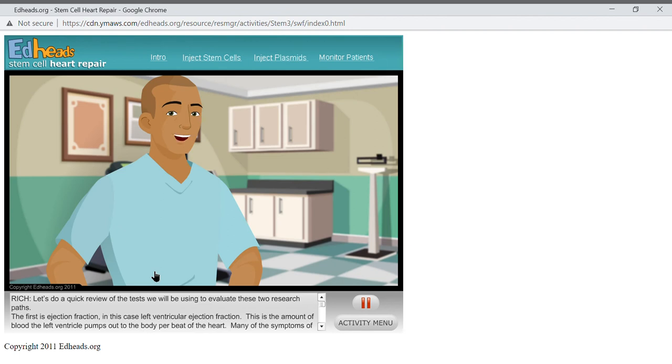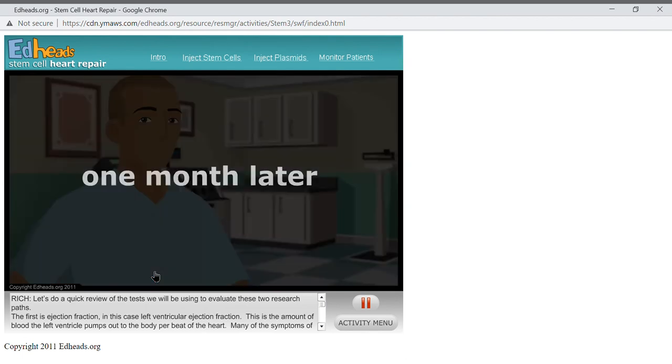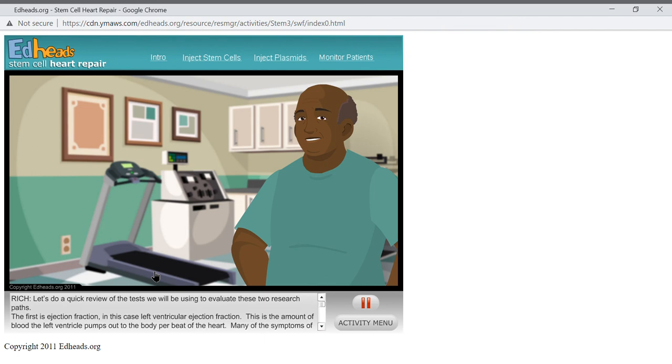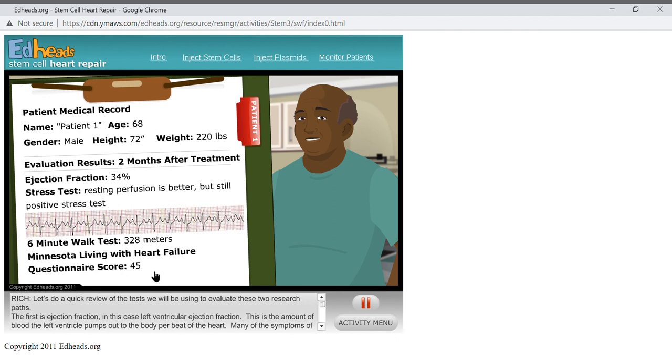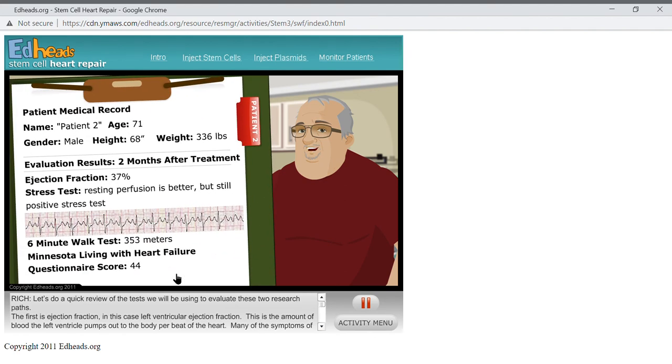The patients can go home for now and will need to report back in a month for their second checkup. Two months after treatment, patient one is reporting that he is feeling better and his results indicate that he is healthier. We are not expecting big changes in the ECG waves or the stress test — his heart is still damaged so the waveforms will not change significantly. We are hoping to reduce his symptoms, and it appears we are doing that. Patient two is also reporting that he is doing better and his life is more like it used to be before the heart attacks led to heart failure. Please record that information on your worksheet.